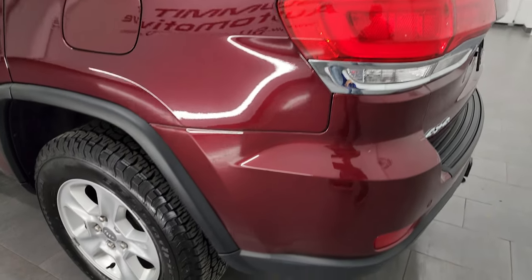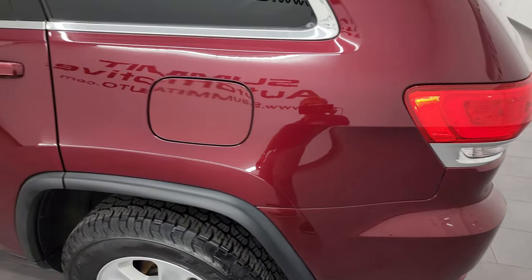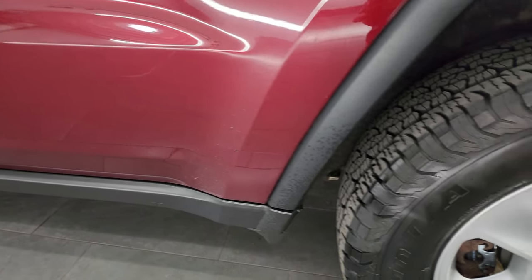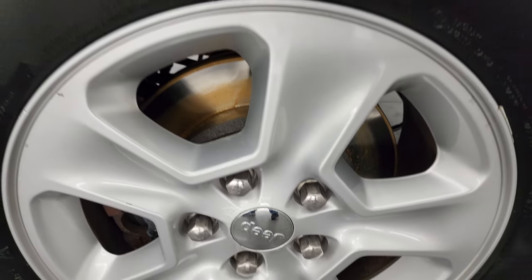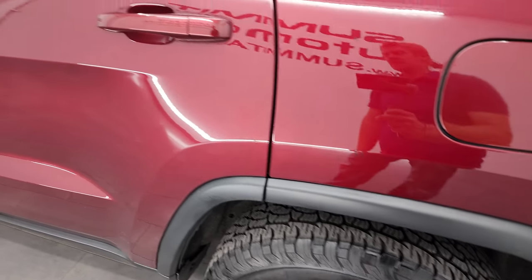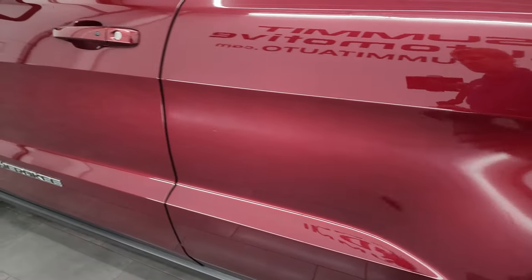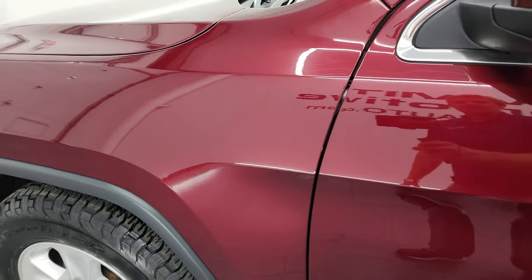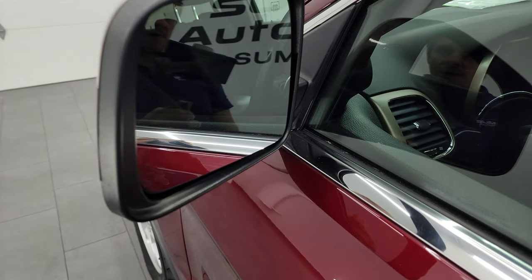Coming around the driver's side — just as nice as that passenger side. No major dents or dings on the rear quarter or door. For full disclosure, this back wheel is in excellent shape as well. Down the rest of this side of the vehicle, the doors all look really good — I didn't see any dents or dings on them. You do get heated power mirrors.